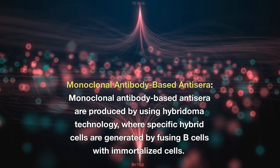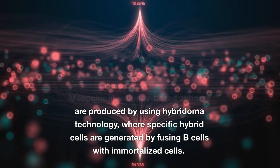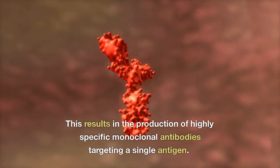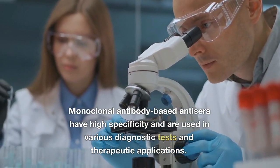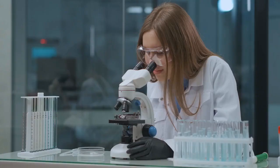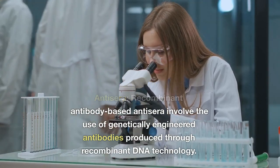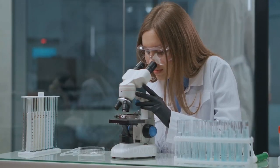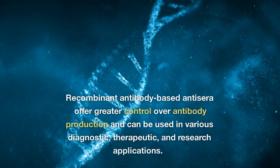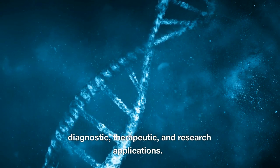Monoclonal antibody-based antiserum are produced by using hybridoma technology, where specific hybrid cells are generated by fusing B cells with immortalized cells. This results in the production of highly specific monoclonal antibodies targeting a single antigen. Monoclonal antibody-based antiserum have high specificity and are used in various diagnostic tests and therapeutic applications. Recombinant antibody-based antiserum involve the use of genetically engineered antibodies produced through recombinant DNA technology. These antibodies can be designed to have specific properties, such as increased affinity or enhanced stability, and can be used in various diagnostic, therapeutic, and research applications.